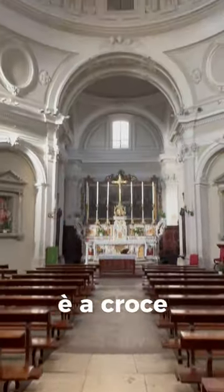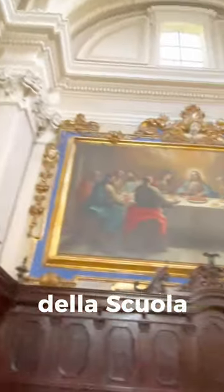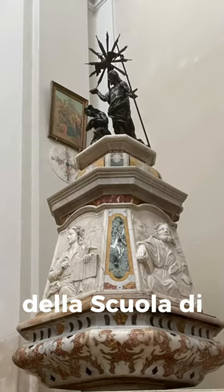The interior is in the shape of a Greek cross. Eight giant paintings of the 18th century Neapolitan school. Baptism of Jesus from Cellini's school.